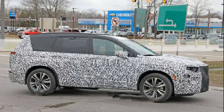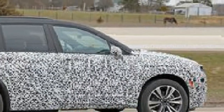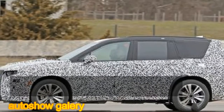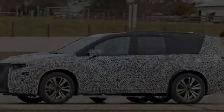Built on a long wheelbase variation of the corporate C1XX platform — which also underpins grand crossovers like the Chevrolet Traverse and the Buick Enclave — the XT6 will slot into Cadillac's lineup between the body-on-frame Escalade and the XT5 CUV.